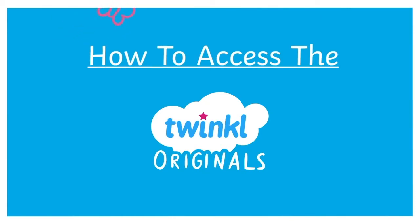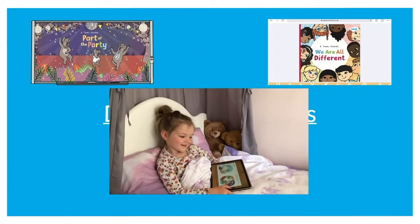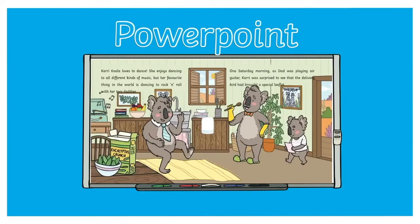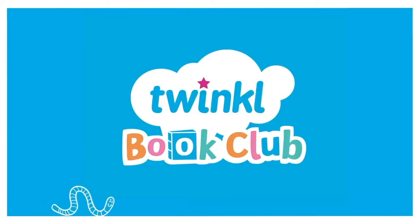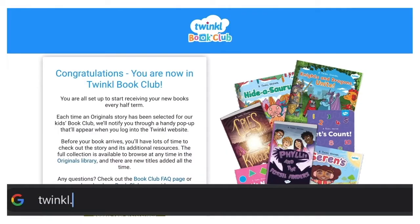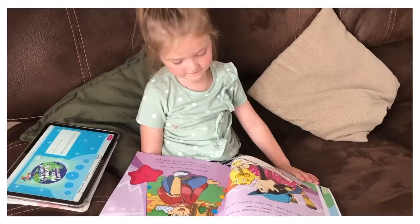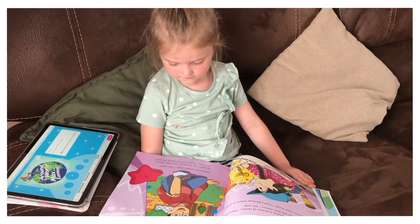How to access the Twinkle Originals. This can be done through digital downloads such as e-books, PowerPoints, and PDF versions. Why not check out the Twinkle Book Club? As part of your subscription, we send a printed book delivered to your door for free, where you can use the listen and follow feature.